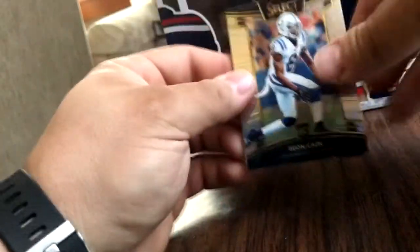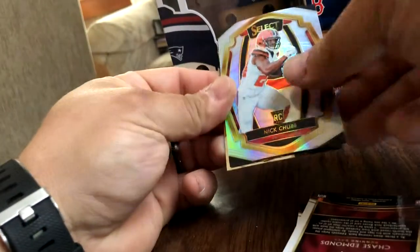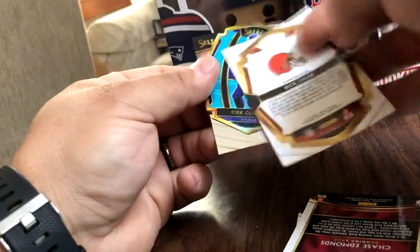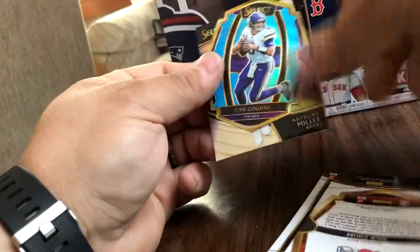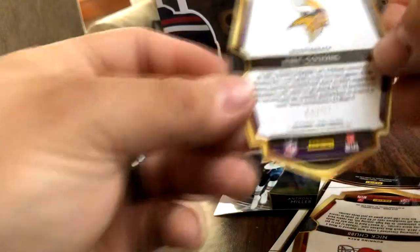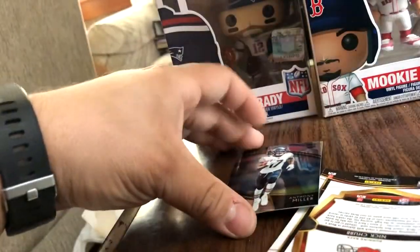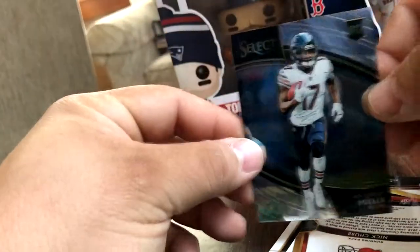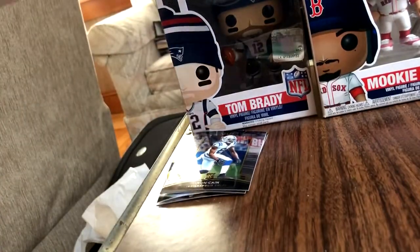One more 2018 Select. Dion, Chase Edmonds, a Nick Chubb. We've got a die-cut at 99 — Kirk Cousins. We have an Anthony Miller rookie card. We'll put that over there.